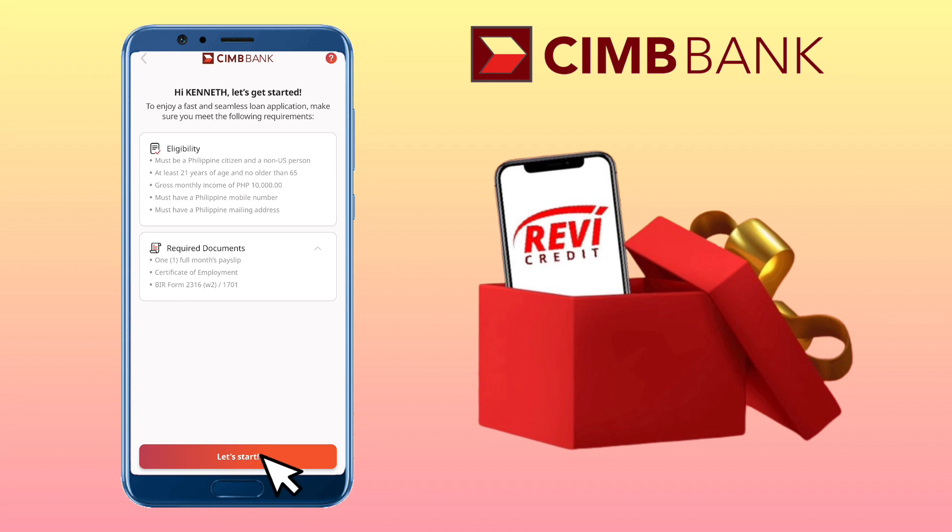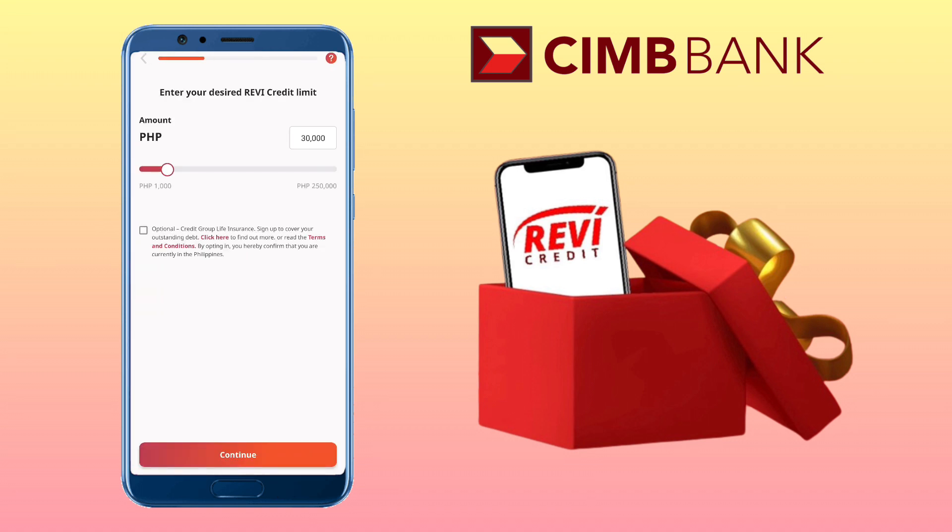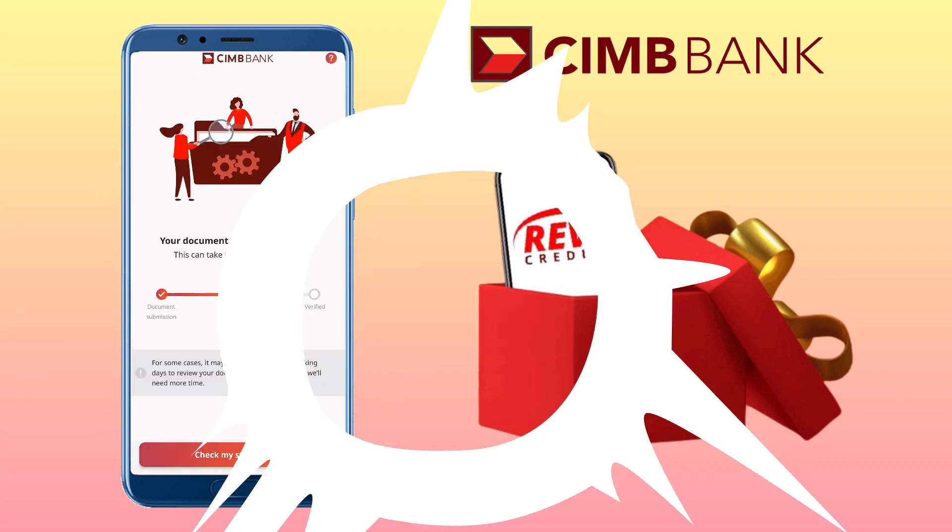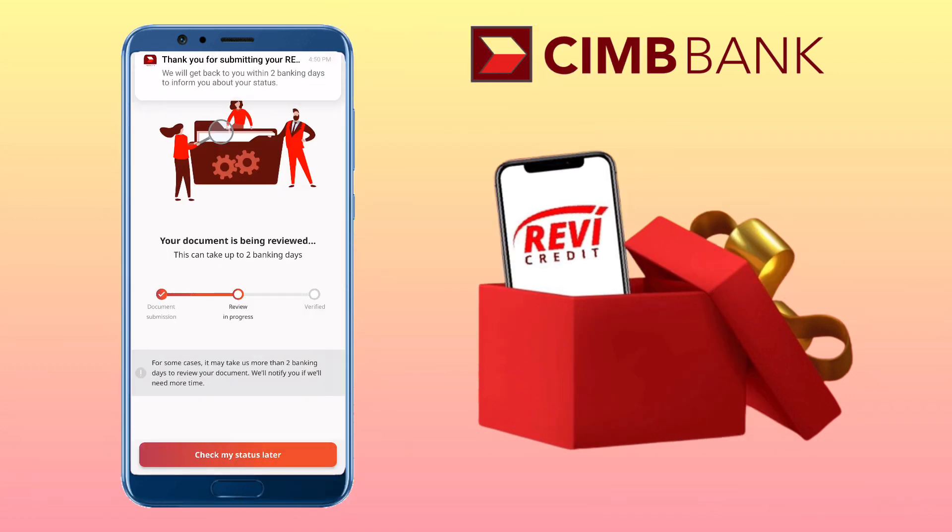Click Let's Start. Enter your desired Revi Credit limit and tap Continue. Input your personal details. I've successfully submitted my application.